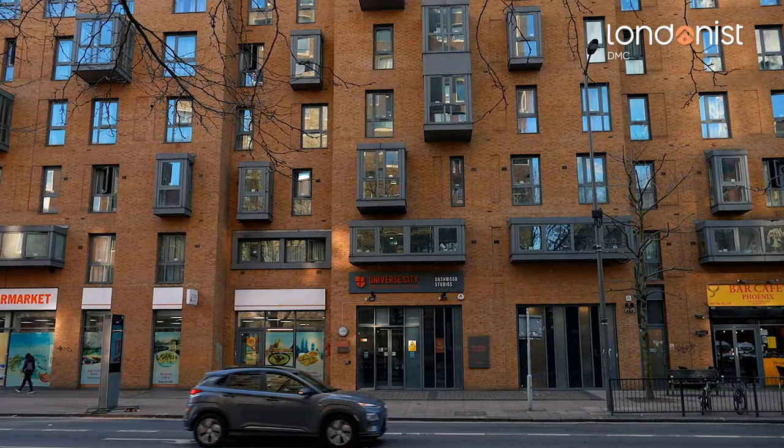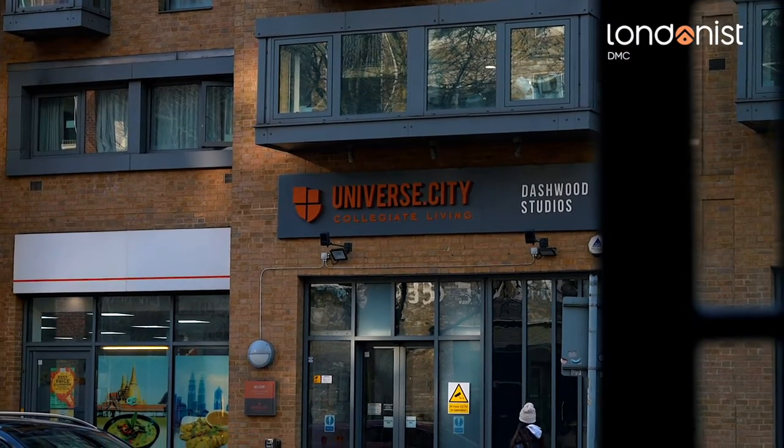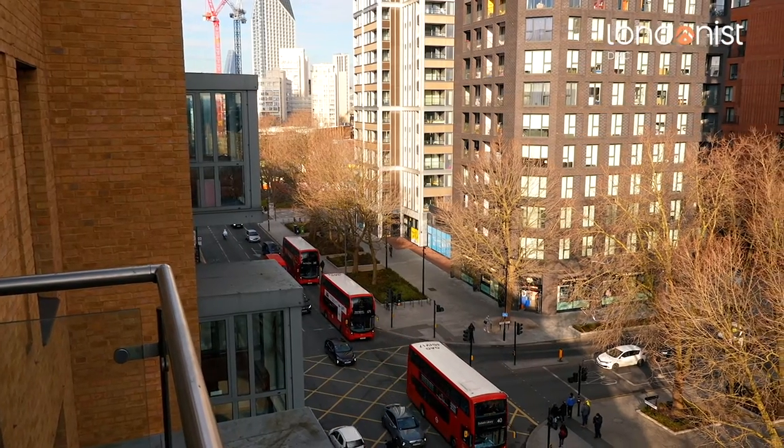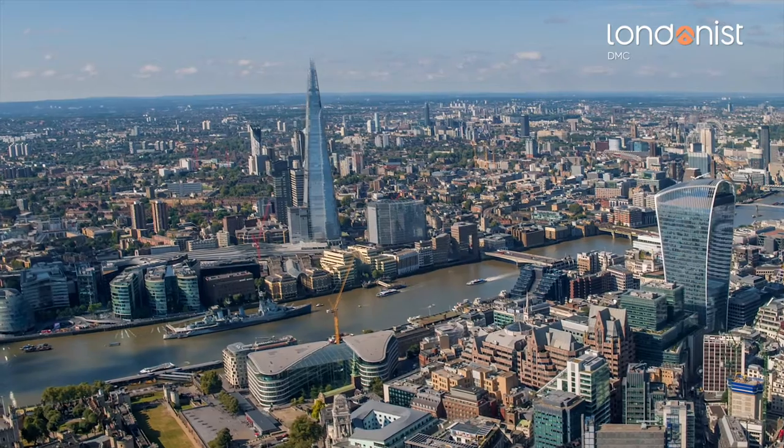Hello everybody, my name is Yasmin Alice and welcome to Londonist DMC's YouTube channel. In this channel we sometimes visit amazing student dormitories around England, and today we're in Elephant and Castle in London at Dashwood Studios. This is a fantastic student accommodation and you should definitely keep watching to decide whether this is the kind of place you want to live in if you are attending university in London.